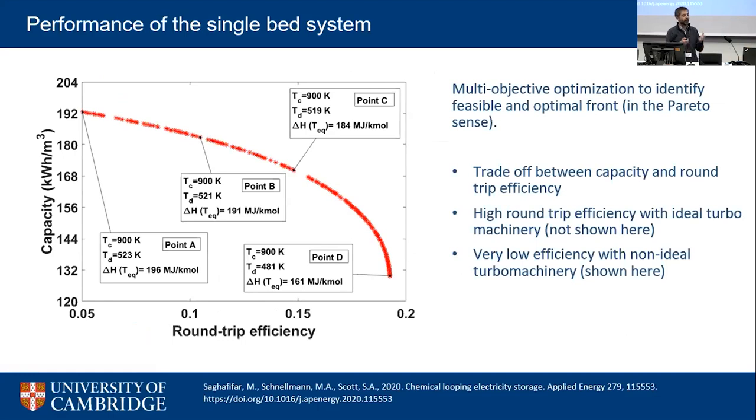These two competing objectives form a Pareto front: when you look at the whole material space, everything is controlled by the delta H of the material. With ideal turbomachinery the system looks brilliant, but with real turbine efficiencies the round-trip efficiency becomes very poor. An exergy map shows that at the high-capacity end, most losses are due to turbomachinery losses, while at the high-efficiency end, losses are mainly from a hot exhaust leaving the system unused.